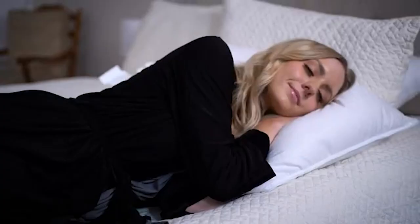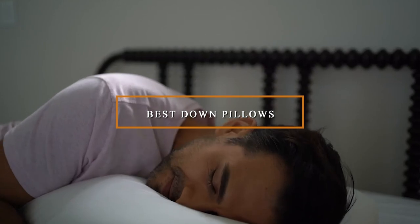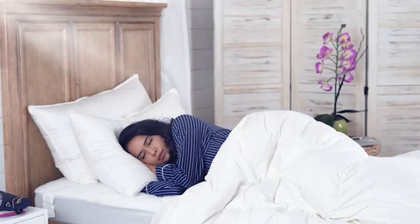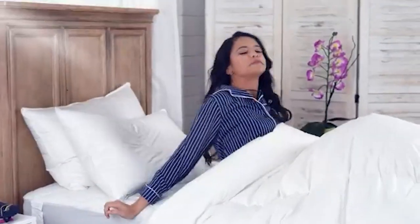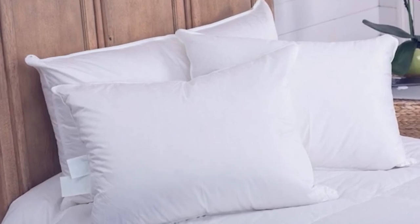Hello guys, in today's video we're going to check out the best down pillows this year. I made this list based on my personal opinion, trying to rank them based on price, quality, durability, and many more. To find out more information about these down pillows, you can check out the description below. If you want to get the best quality down pillows according to your needs, watch the video till the end and then decide to buy.